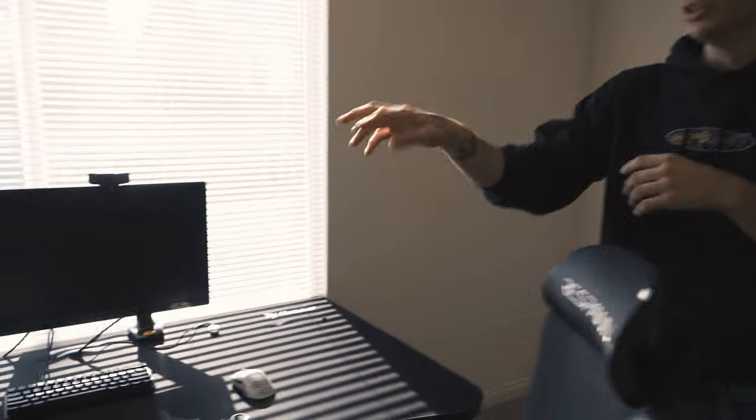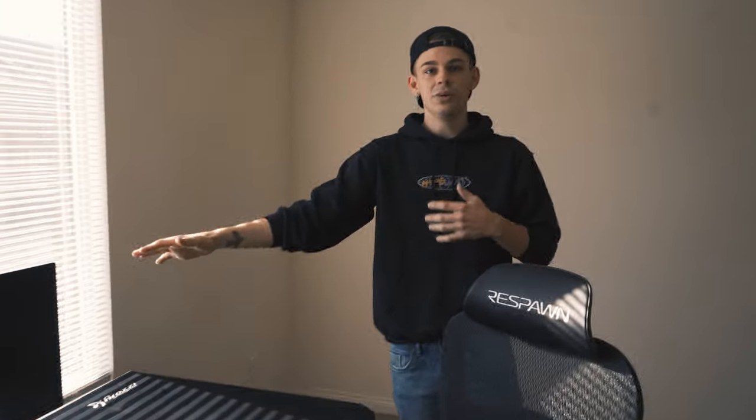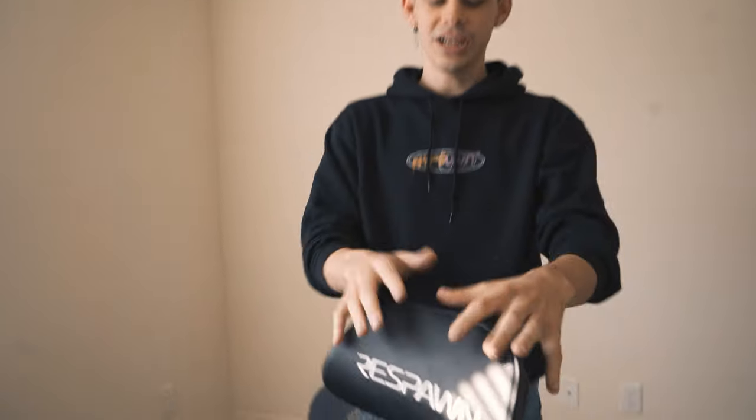Right here I have a dual PC setup. On the monitors to the left is where I get a lot of my Hype work done, and then this one right here is where I do all my gaming and hanging out with friends. Shout out Respawn for this amazing chair.